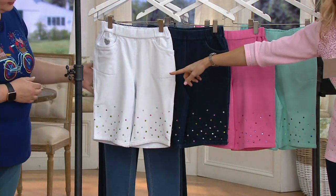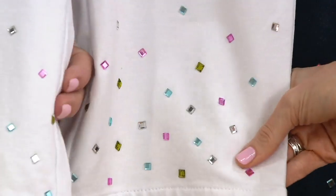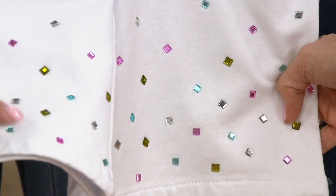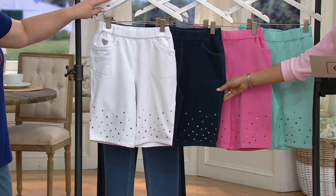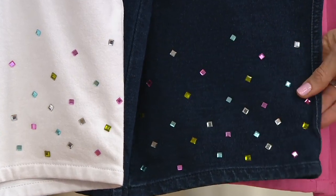So, color options: white — and I'll wait for the cameras to show you the jewels. You have chartreuse, pink, teal, and a clear. They're square mirrored stones, so they really have a 3D quality to them. Next is your dark indigo — same stonework as the white, but look how different it looks against the dark indigo.